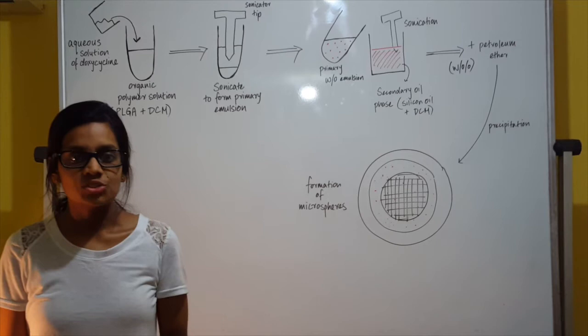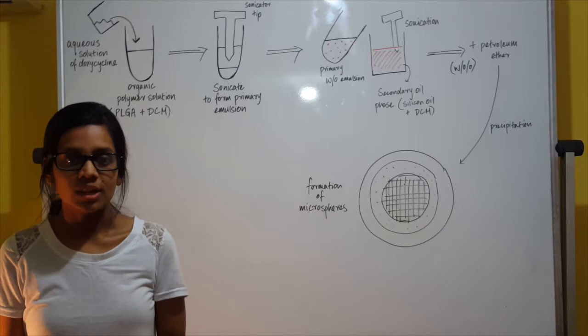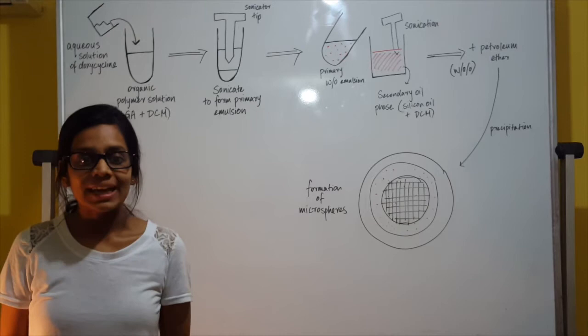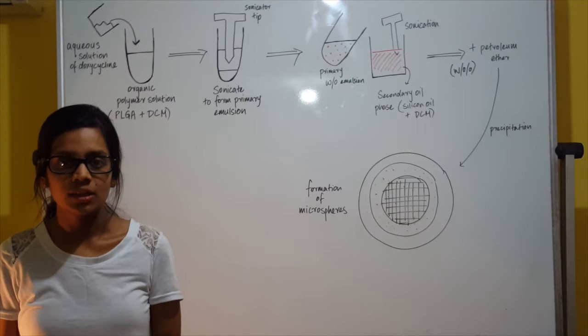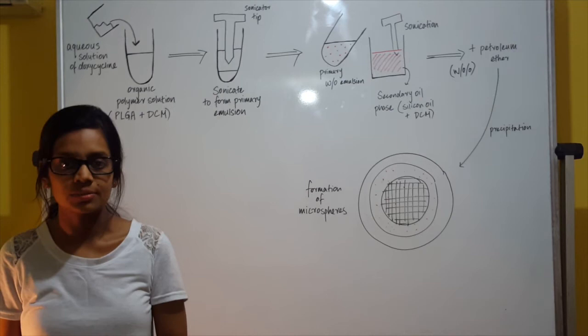Lastly, this secondary emulsion is added into petroleum ether, which is a non-solvent for the polymer. This results in the diffusion of silicon oil and DCM into the non-solvent, causing rapid controlled precipitation of the polymer droplet into small discrete spheres. The result is very small aqueous droplets of doxycycline thoroughly dispersed within the PLGA matrix. This provides a slower, continuous release of doxycycline, predominantly dependent on the degradation of the polymer. The doxycycline depot can therefore be delivered in a ready-to-use pre-filled syringe containing a small volume for a sustained therapeutic response.